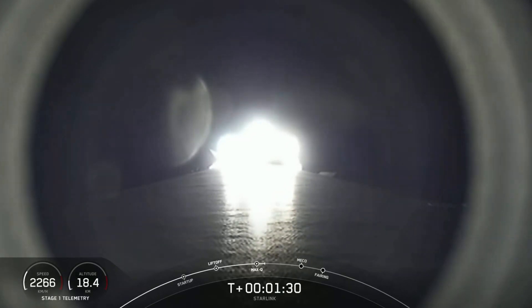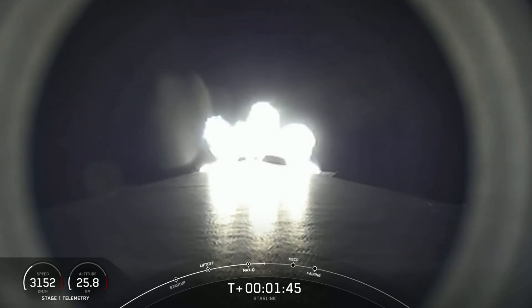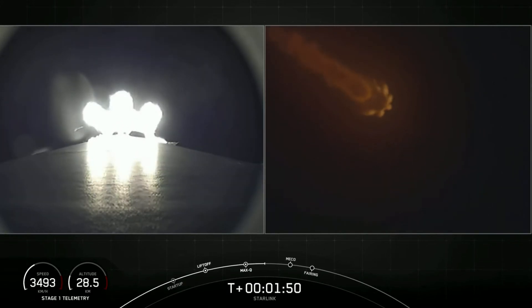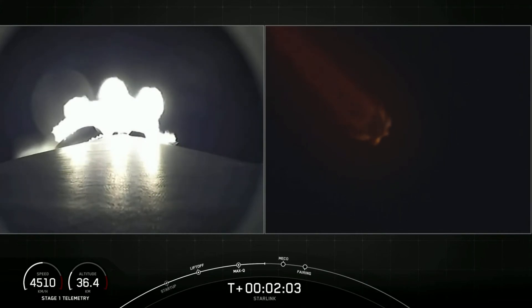In about a minute we have three events happening back to back. First up is main engine cutoff, also known as MECO. This is where all nine M1D engines shut off to slow the vehicle down in preparation for stage separation. The second event is stage separation, where the first and second stage will separate from one another, with the first stage making its way back to Earth for a landing attempt while the second stage continues its journey. The third event is second engine start one, also known as SES-1, where the single Merlin vacuum engine on the second stage will light up and propel the second stage along with the Starlink satellites into orbit.